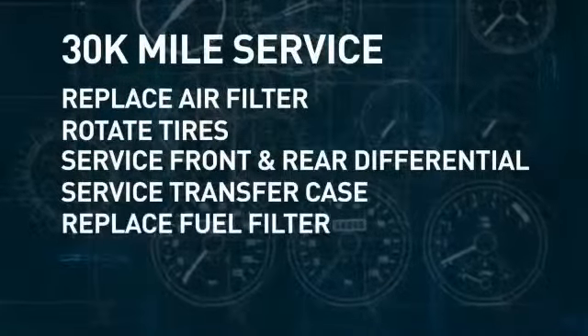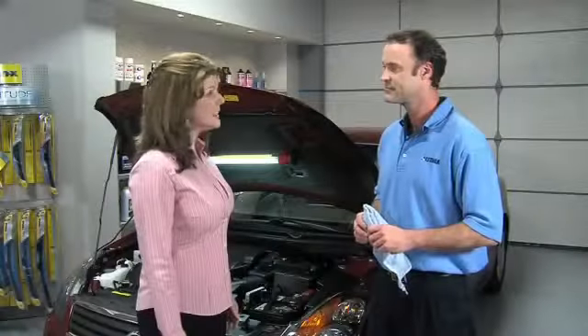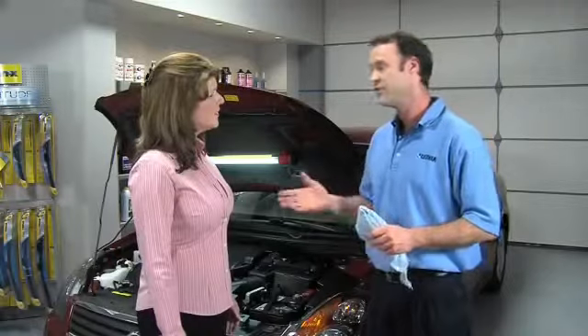We'll replace the fuel filter when it's replaceable, service the transmission, and tune the engine. Wow, that's a lot. And it's all very reasonably priced.